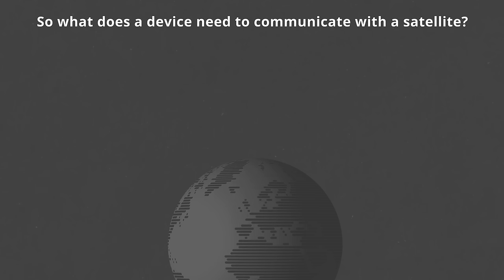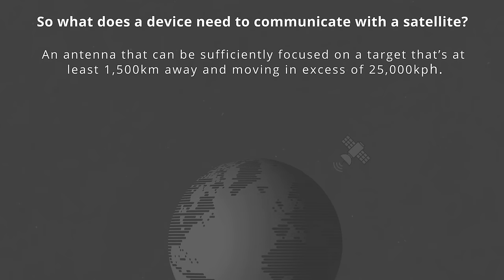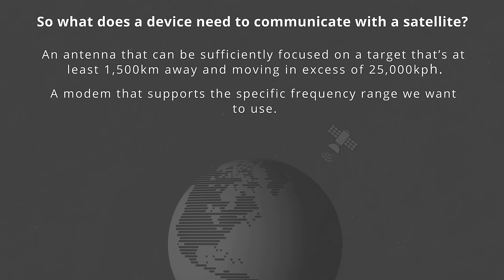We spoke to an expert in the field of radio communications, Will Lumpkins of ONS Services, who confirmed that the modem might be the key to conserving battery power while transmitting over very large distances. So what does a device need to communicate with a satellite? First, it needs an antenna that can be sufficiently focused on a target that's at least 1,500 kilometers away and moving in excess of 25,000 kilometers per hour. Second, a modem that supports the specific frequency range we want to use. And third, a battery that can provide sufficient power to transmit over the required distance.